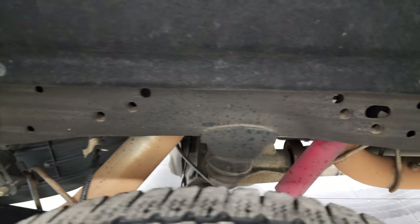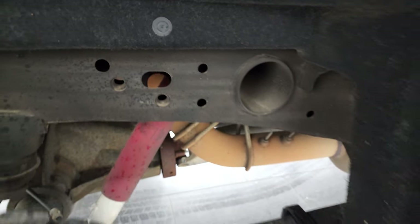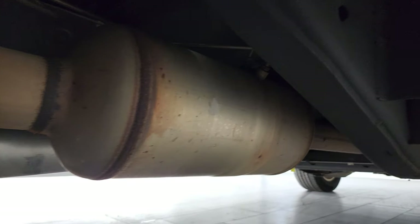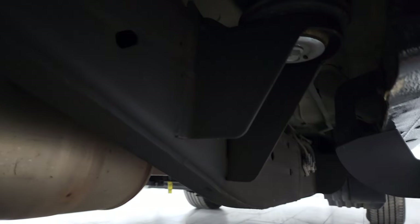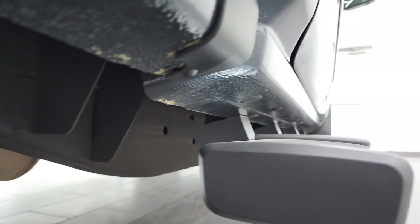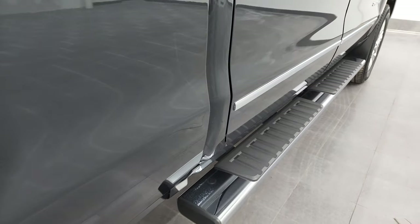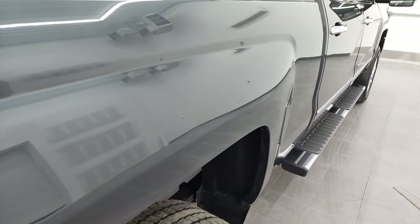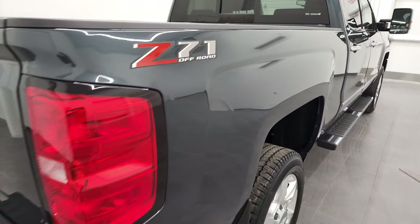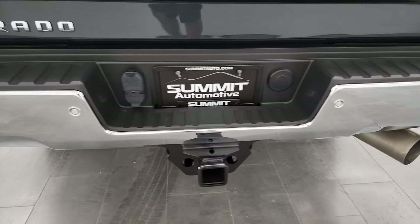Frame and underbody is in excellent shape — you can see very little to no corrosion. It has all the remaining factory exhaust, so it hasn't been altered in any way, and the lower underbody looks really good. Cab corners look great. Factory chrome step bars, passenger side box — no dents or dings.